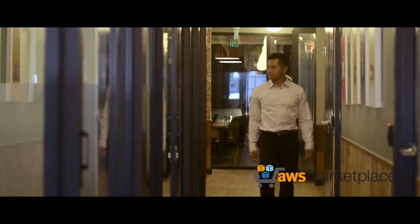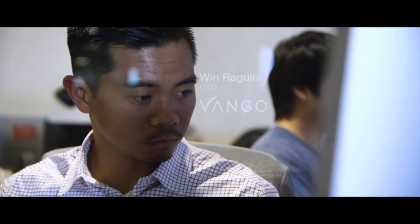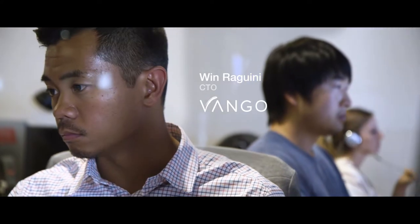Image manipulation and management used to be a burden, now it's an advantage. Imagizer and the AWS Marketplace has revolutionized the way that Vango builds a product and deploys it to the world. My name is Winn Roggini. I'm the CTO of Vango.